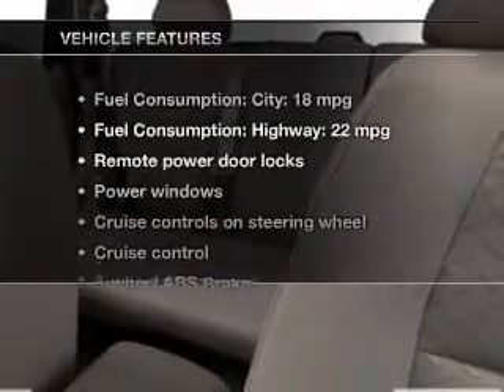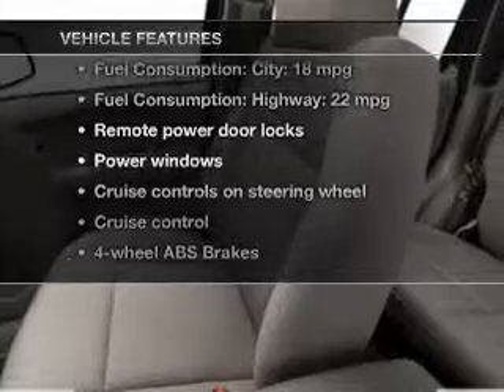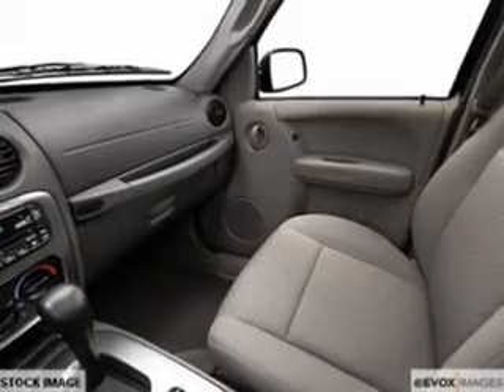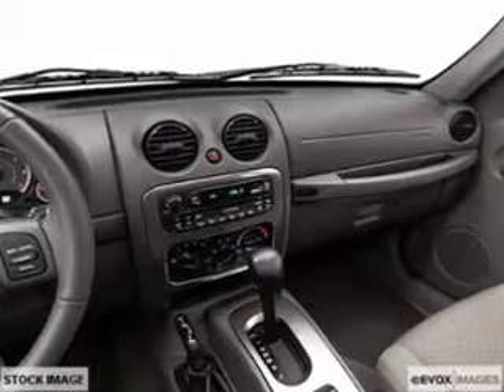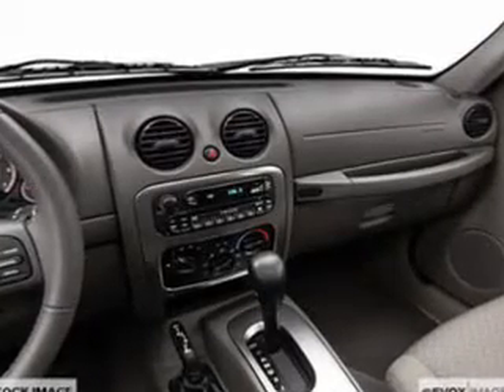And with these notable features, you won't want to miss out on the opportunity to own this amazing ride: power door locks, power windows, cruise control, an AM-FM stereo with a CD player, satellite radio, power mirrors, and power steering. Let us put you in the driver's seat today.